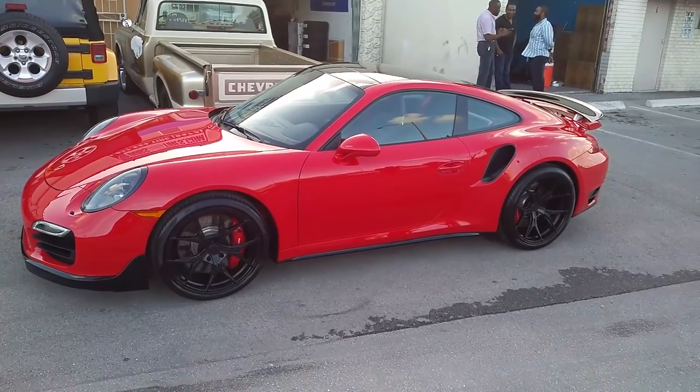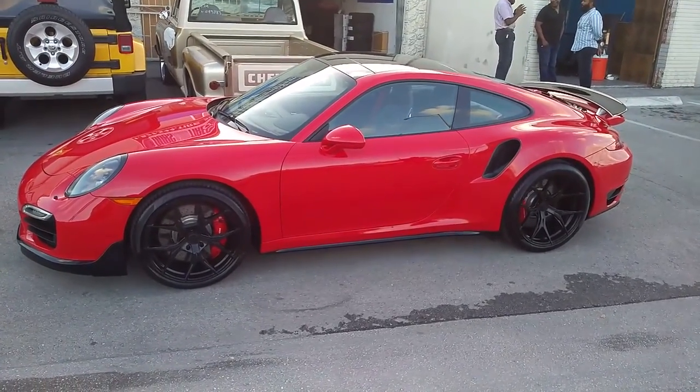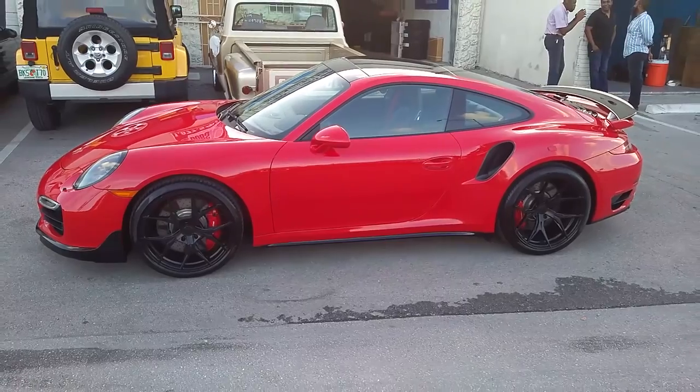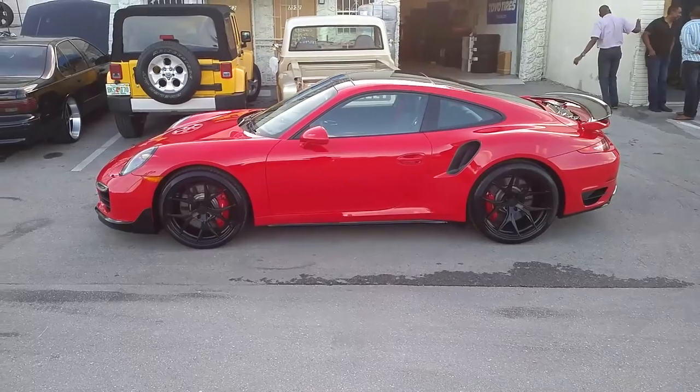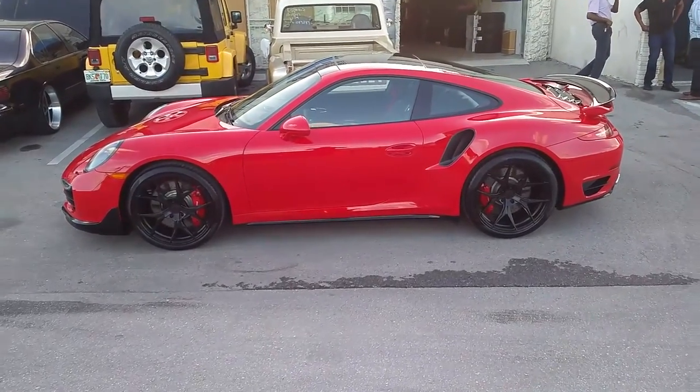Great looking wheel for the Porsche. As you know, it's not many wheels that you can find that fit the Porsche, but this one is definitely one — really sets the car off. They do have a couple other models, the RF1 and RF2, which all look great on these vehicles.